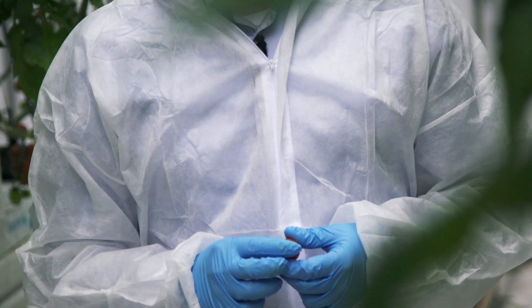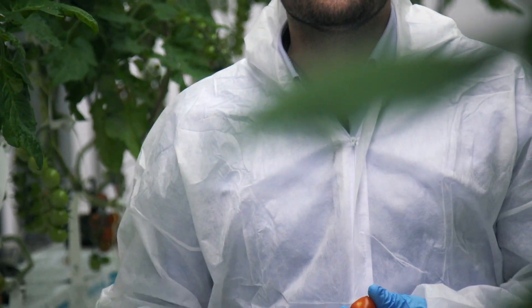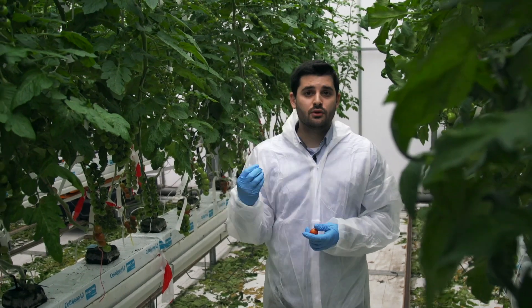The first reason is the turgor pressure. We know that in the beginning of the day, a bit before the sun comes up, we have a lot of turgor pressure in the roots. So if we do provide water at that time, we are building a lot of turgor pressure and that can result in fruit cracking.